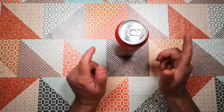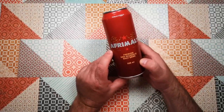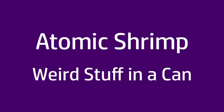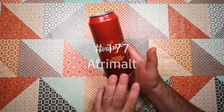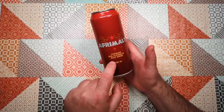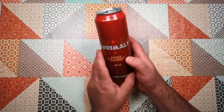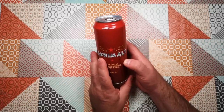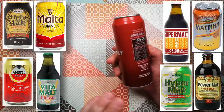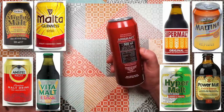Welcome back to Weird Stuff in a Can. It's been a little while. Today we've got AfriMalt — a can of AfriMalt, premium non-alcoholic malt drink, which was given to me as a present so I don't know how much it cost. This is a non-alcoholic carbonated malt beverage popular in Africa. There are lots of different brands and varieties of this; Supermalt I think is one of the leading brands.